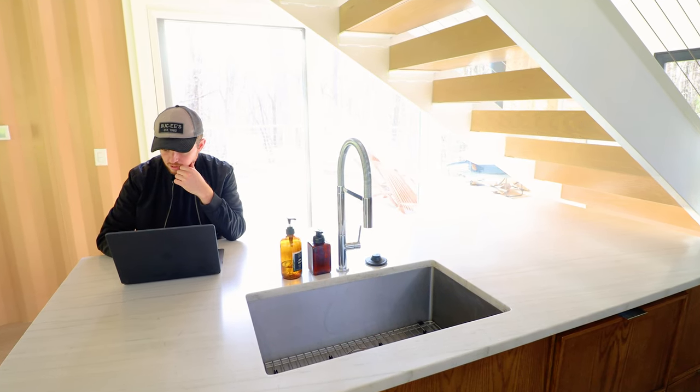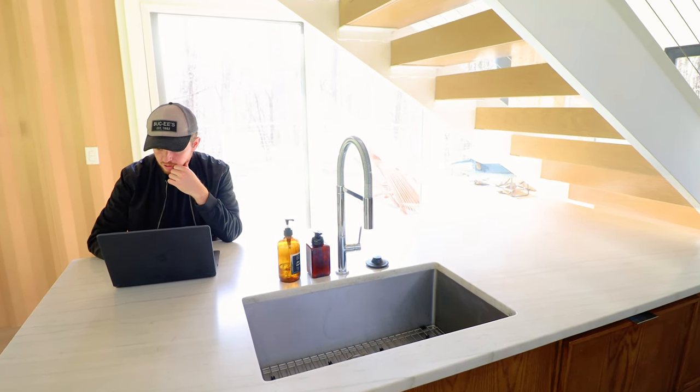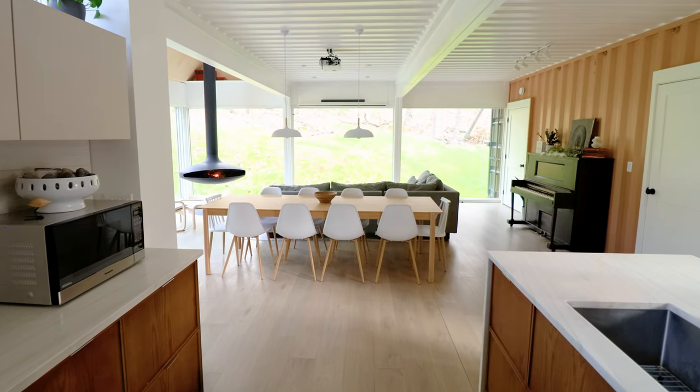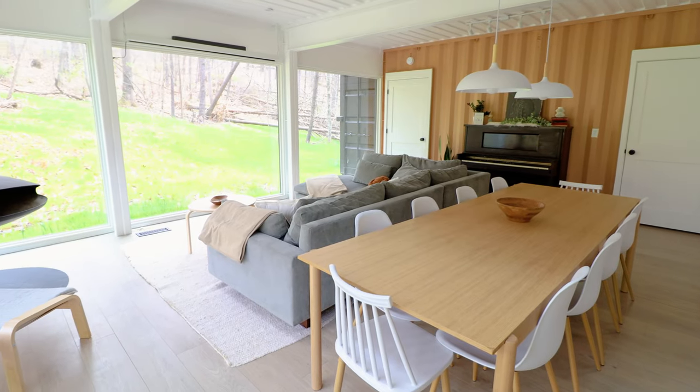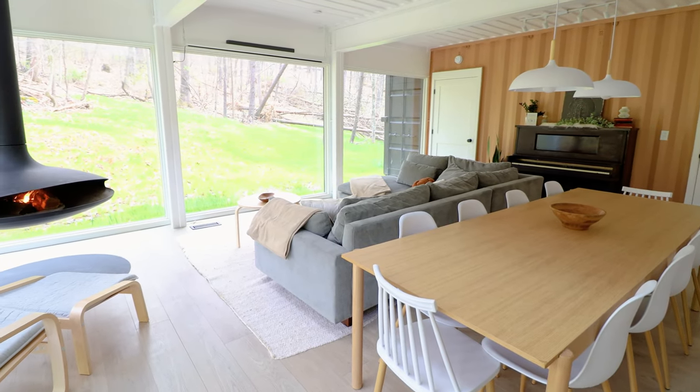This is a great area to get some work done in — the Wi-Fi was very fast. Let's now venture into the living room area. There's a lot to see in this space, like your huge dining table, the couch, and your floating fireplace.